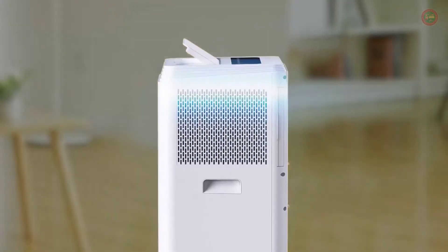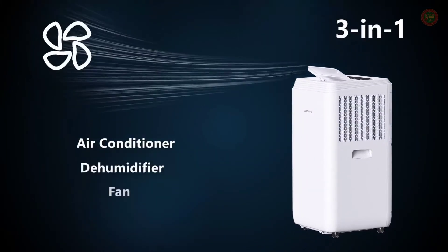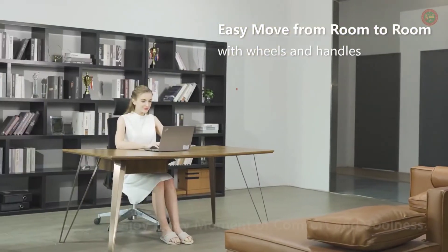Cool, Dehumidifier, and Fan Mode. Personalize your dream cool temperature with three fan speeds and a wide temperature range from 59 to 88 degrees Fahrenheit in 1 degree Fahrenheit increments.